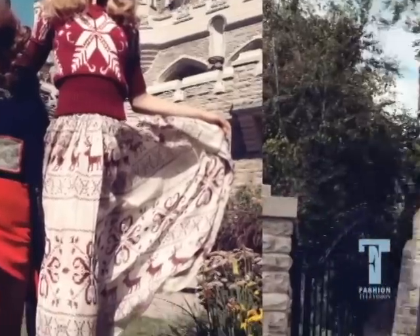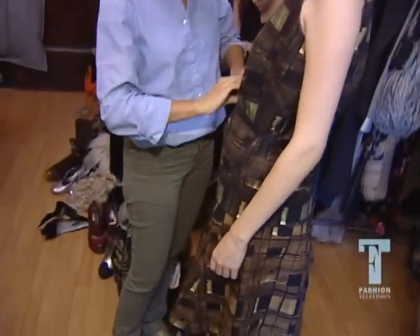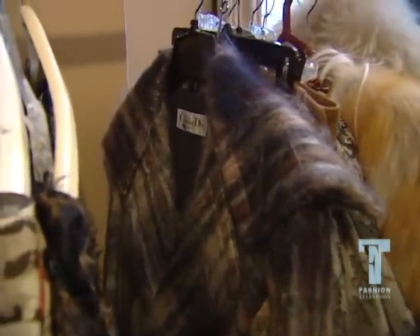The running theme, what we're going with, is rustic chic. So there's a lot of plaids and furs and woolens, lots of mohairs and that kind of thing.